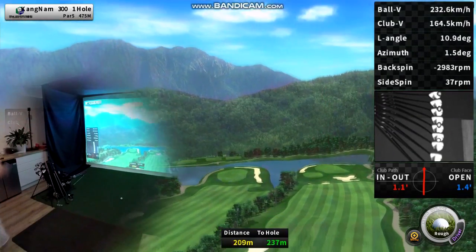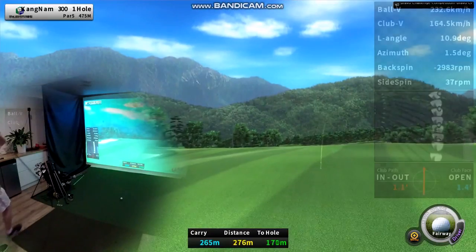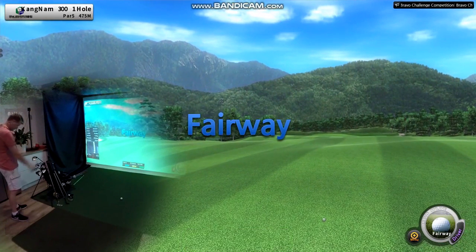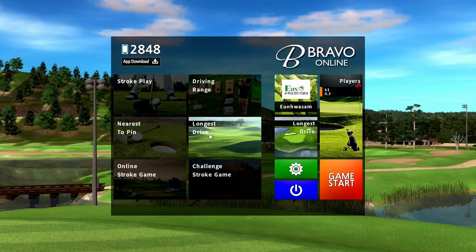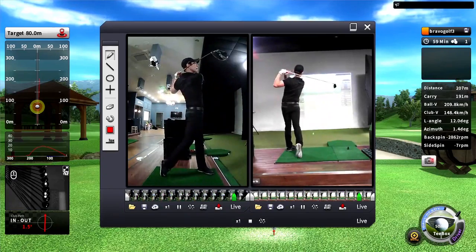But the Bravo Golf Simulator is so much more than just indoor golf. It's also a fun way to improve your game. Select one of five driving ranges to really groove that swing.